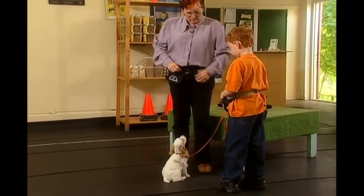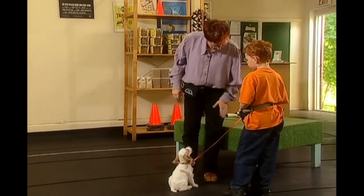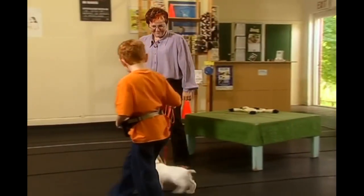And the easiest way to do it, again, is to say, Yardley, let's go — and just tap your leg. Yardley, let's go. Good! Perfect!